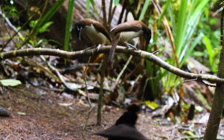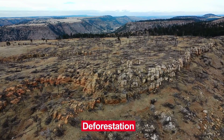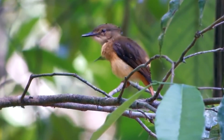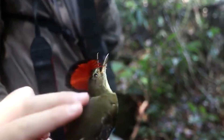While the Royal Flycatcher is not considered endangered, its habitat is threatened by deforestation and other human activities. Conservation efforts are underway to protect the bird and its habitat so that future generations can continue to appreciate its unique beauty and behavior.